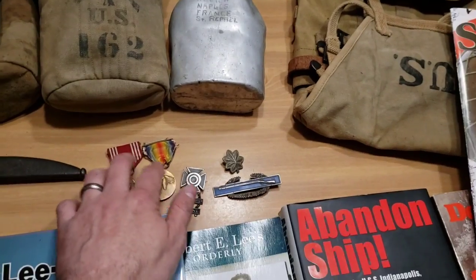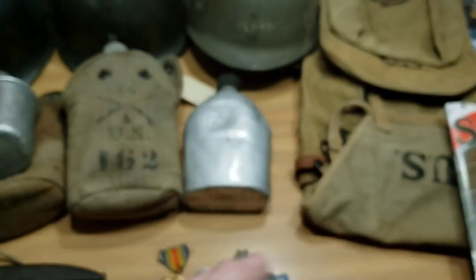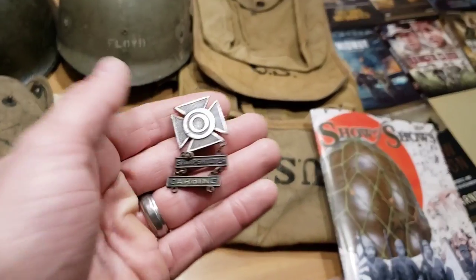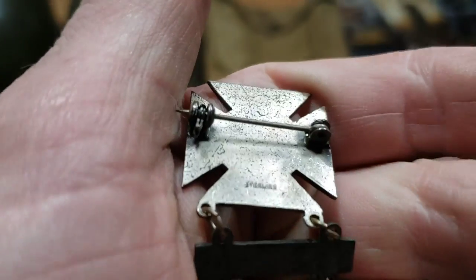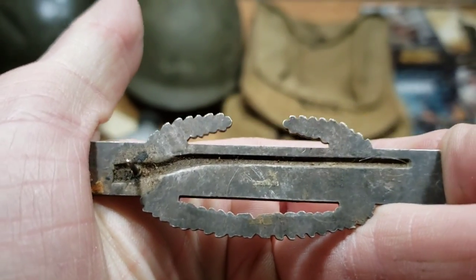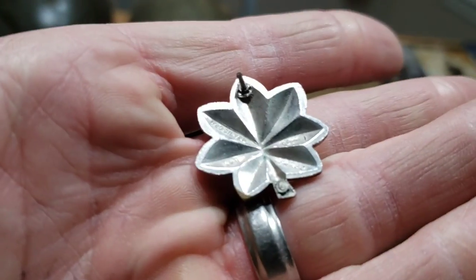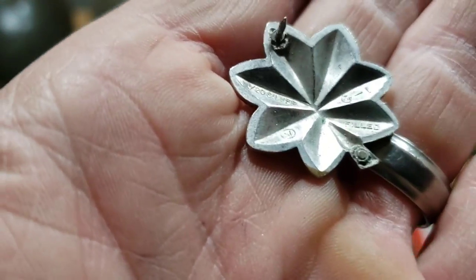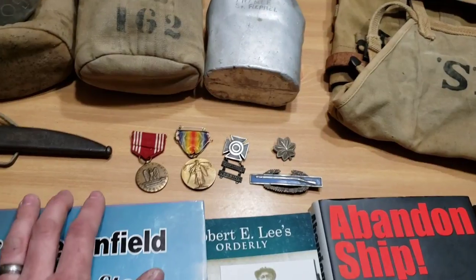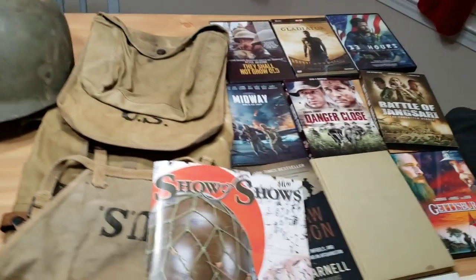Right here I picked up some medals and other things today at that military civil war show. Got an Army Good Conduct Medal in pretty good shape - not named or anything. Got a World War One Victory Medal, though the ribbon is kind of worn. Got a marksman badge - sharpshooter in carbine, and this one is sterling silver, actually marked sterling. Got a Combat Infantryman Badge, which would be World War Two, also marked sterling, though it's missing one of the little posts. Got a major insignia here marked silver field with 120th. I got all five pieces for $45.